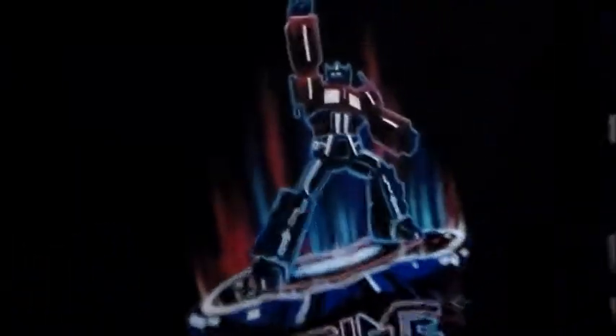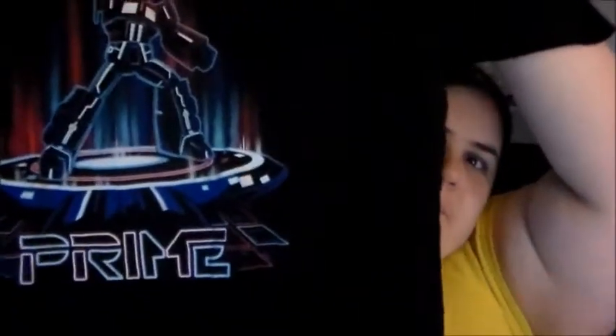So we have a t-shirt that says Prime. It's a Transformers shirt. I don't know if you guys can even see that, but hopefully you can. That'll be nice, I like that.